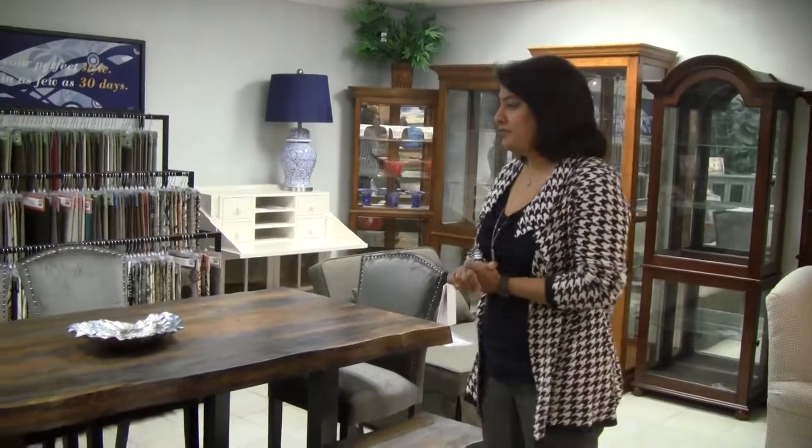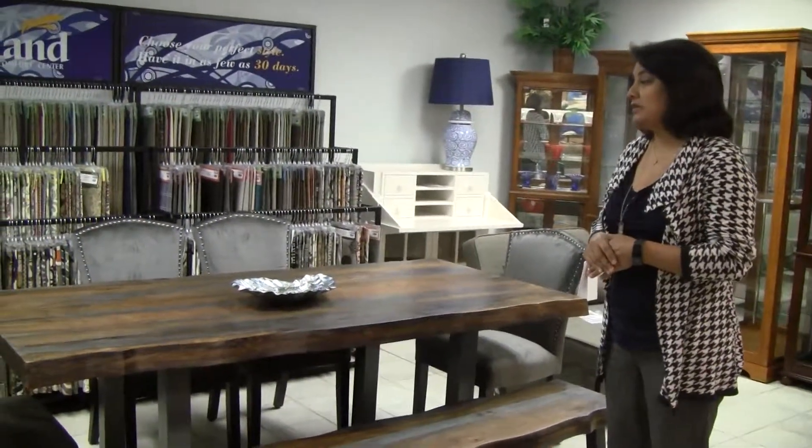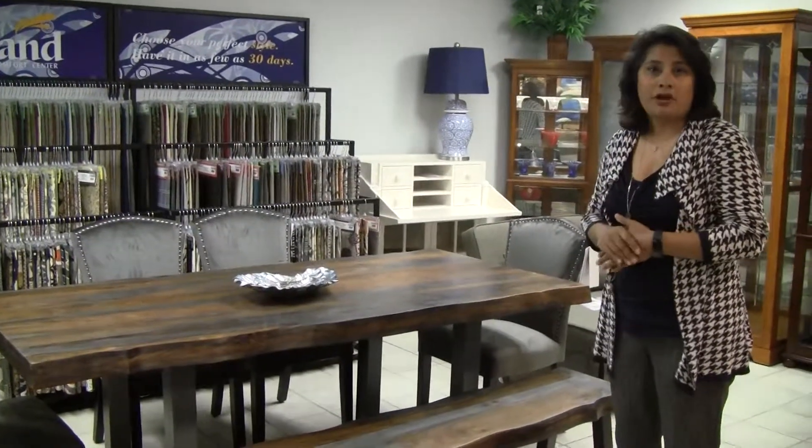Hi, this is Elaine from Laney's Furniture. Today we're going to talk about this beautiful table we have here in front of us. This is a sheesham wood table. Sheesham is an Asian hardwood, which is comparable to teak.